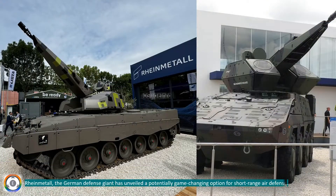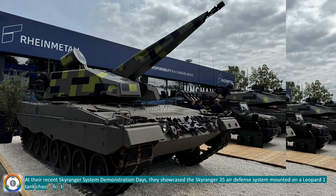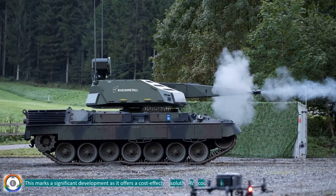Rheinmetall, the German defense giant, has unveiled a potentially game-changing option for short-range air defense. At their recent Skyranger system demonstration days, they showcased the Skyranger 35 air defense system mounted on a Leopard 1 tank chassis for the first time. This marks a significant development, as it offers a cost-effective solution for countries seeking to bolster their air defenses.